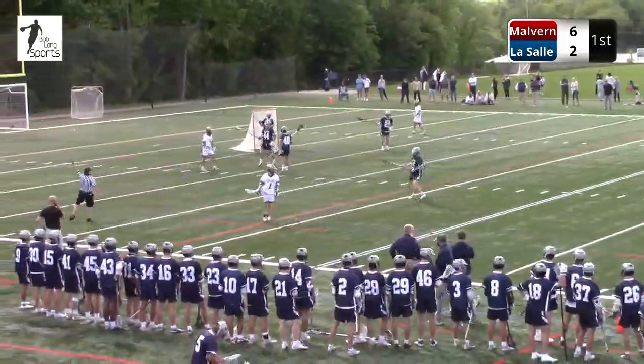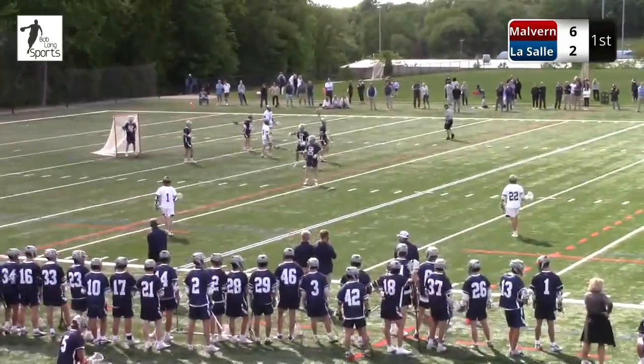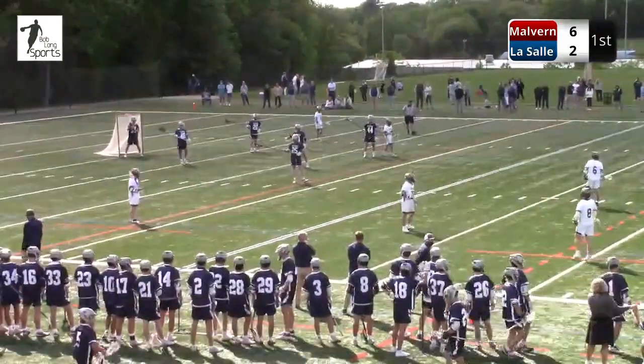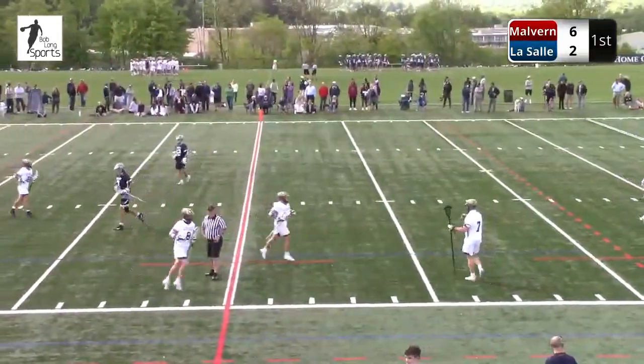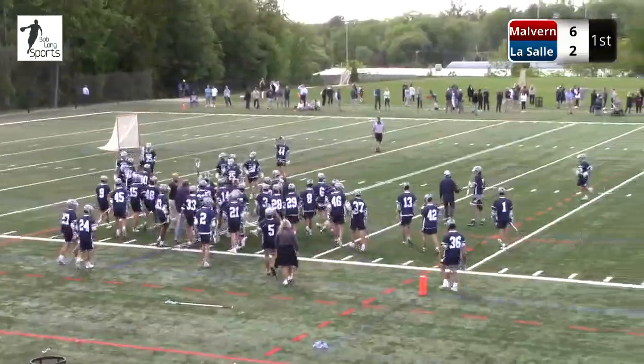So you'll see quick subs here — they're going to get their man-up team on, which is typically your six best stick handlers. Well it's got to be now — seven seconds and counting. Bob, if you hold the ball heading at the end of the quarter, you actually regain possession at the beginning of the second without a faceoff. So possession over the last-second shot — LaSalle's going to take that into the second quarter.